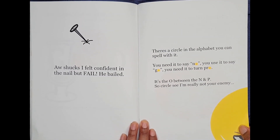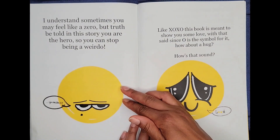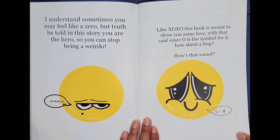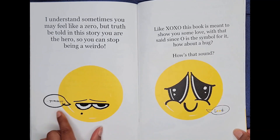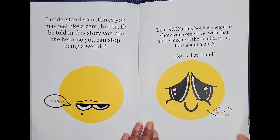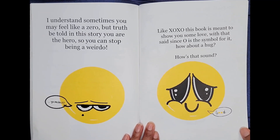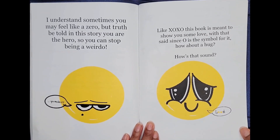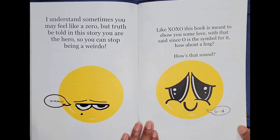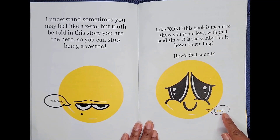So a circle, see, I'm really not your enemy. I understand sometimes you may feel like a zero, but truth be told in this story, you are the hero, so you can stop being a weirdo. You mean it? Like XOXO, this book is meant to show you some love. With that said, since O is a symbol for it, how about a hug? How's that sound? Good.